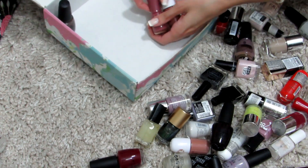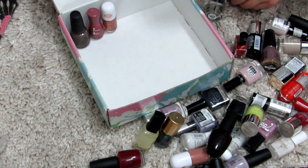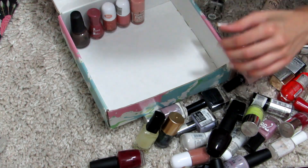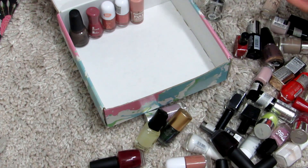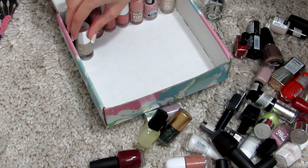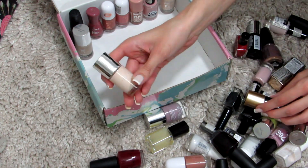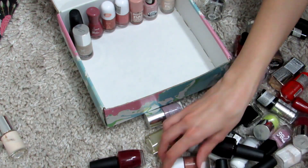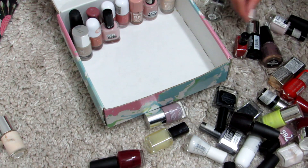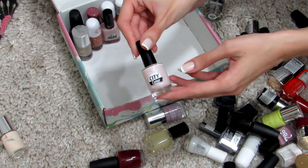The last box is going to be all about nudes and neutral colors that I really love — those go on top. On the bottom I'll put the rest of the reds and similar shades. Inside this box there will also be matte top coats, general top coats, my favorite base coat, and my favorite top coat that I use all the time.